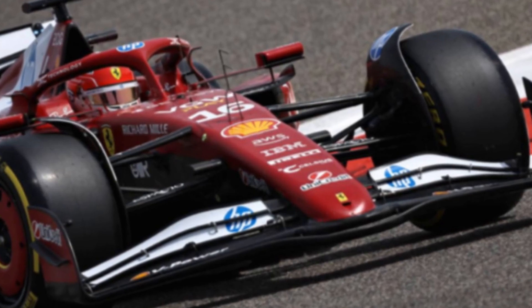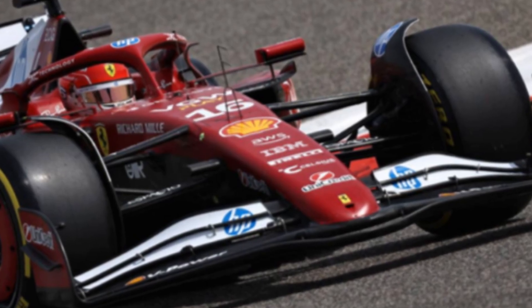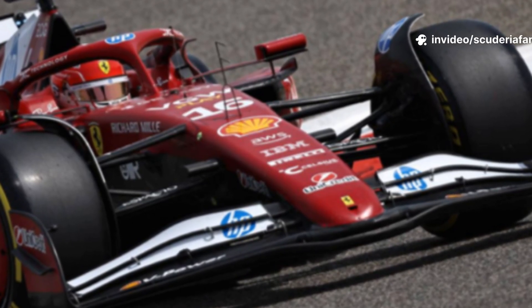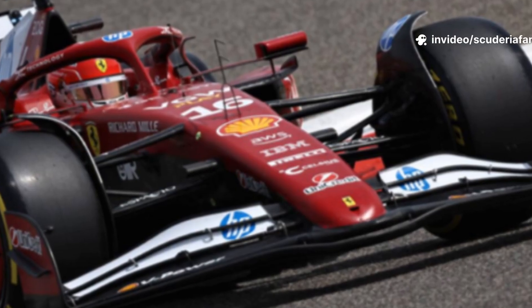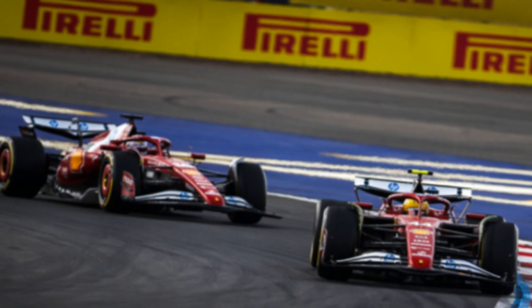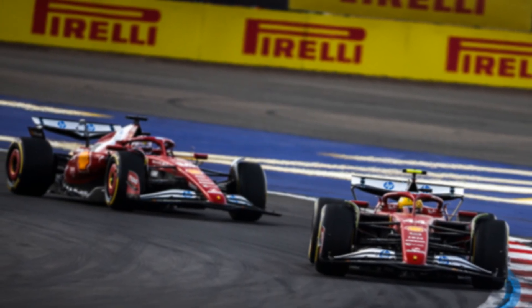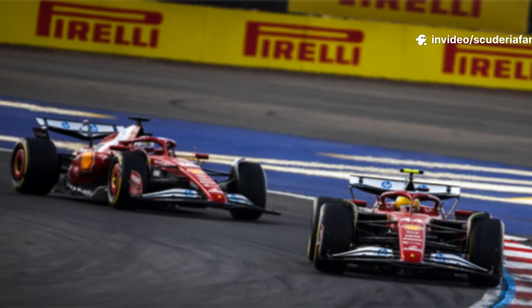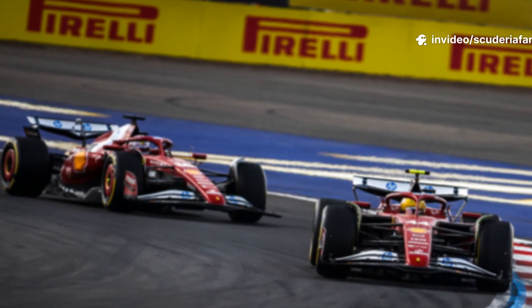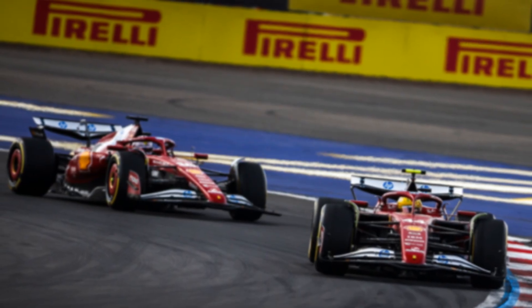For this pivotal Grand Prix in Belgium, the Ferrari engineers and technicians are set to debut a brand-new configuration for the rear suspension of the SF25, a development that was first evaluated during a recent and strictly controlled filming day at the Mugello circuit in Tuscany. This new technical component represents a significant geometric revision, aimed at enhancing the management of pitch behavior, allowing the team to fully exploit the performance potential of the revised floor that was initially introduced during the Austrian Grand Prix at the Red Bull Ring circuit.